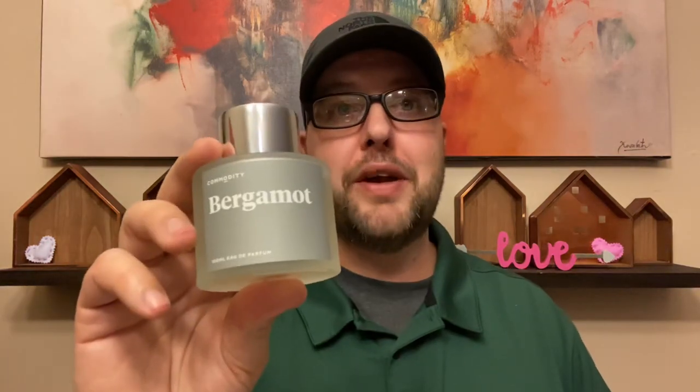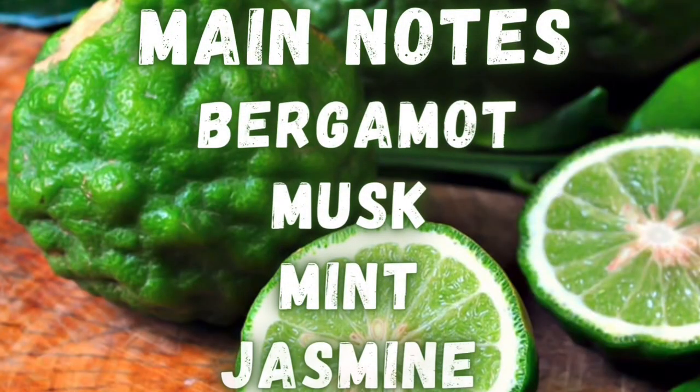It's up the same alley as Dior Homme Cologne or Mercedes-Benz Cologne — more of your lemonade, citrusy, fresh, clean type fragrance. The main notes in Commodity Bergamot are bergamot, musk, mint, and jasmine. When you first spray it on you get a little bit of a floral undertone, but you're mostly surrounded by citruses — bergamot obviously, plus a lemon-orange mixture underneath. It's clean, fresh, bright, effervescent — such a nice fragrance.